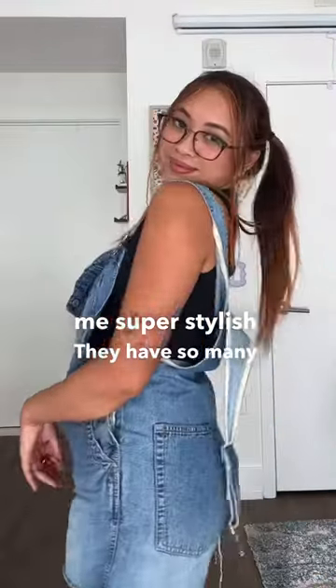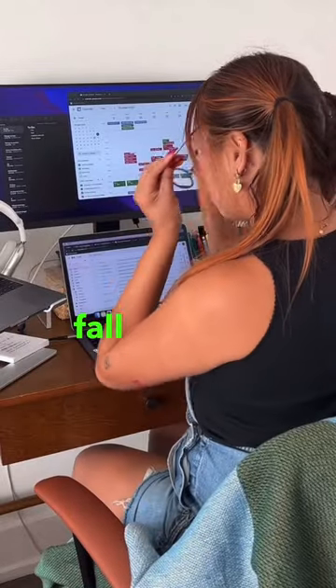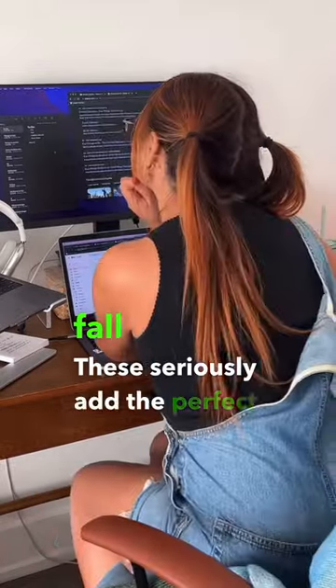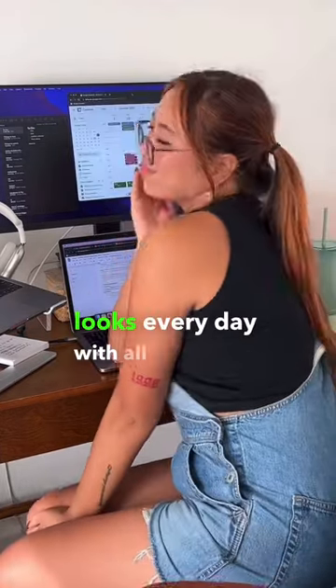They have so many frame options for any season, but I'm really loving these options for fall. These seriously add the perfect touch to my outfits, and I'm super excited to switch up my looks every day with all of my new glasses.